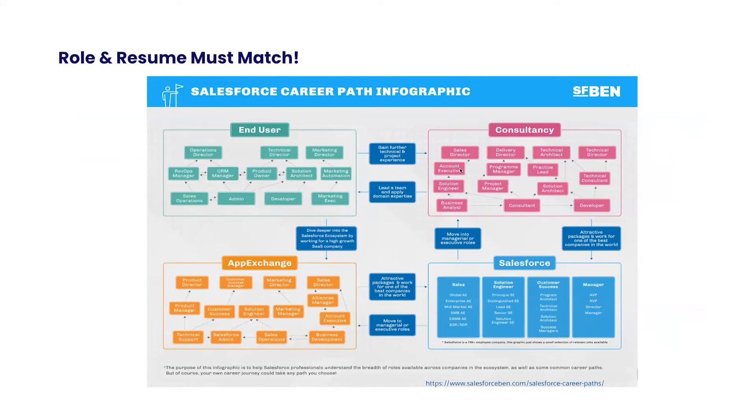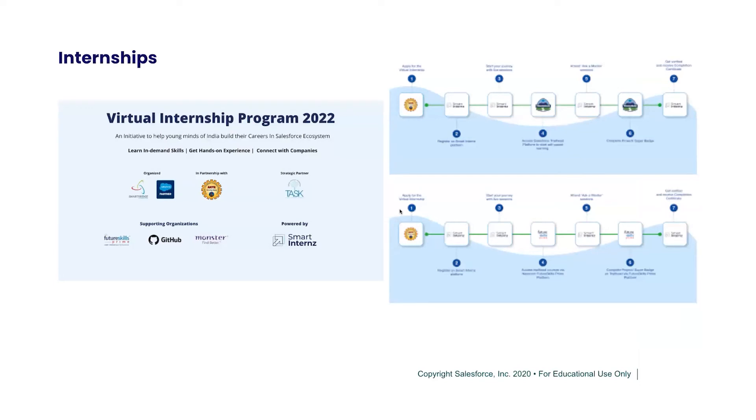Something launched by Salesforce Ben this week — and I'll share the link in the chat — is a great snapshot showing that your interview questions depend on the kind of role and experience you have. If you are an end user, admin, developer, consultant, or an AppExchange partner, your interview questions will be different. I'll share this link; it's a gold mine of information on the various roles, so do spend some time going through it.